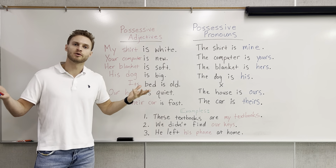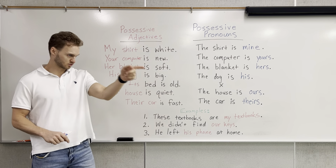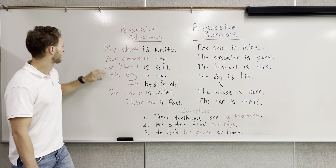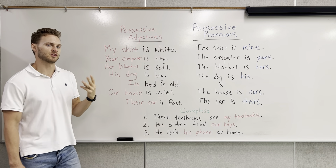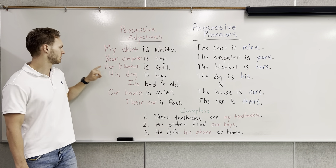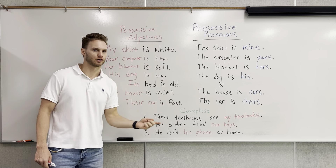Somebody asks, whose computer is this? Does it belong to him? Does it belong to her? No, it belongs to you. The computer is yours. Next, we have her blanket is soft. This is third-person singular for she. We could also say the blanket is hers.